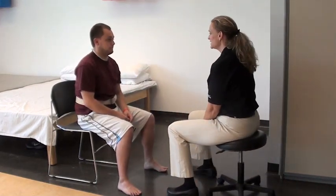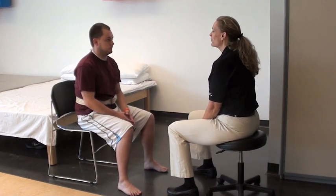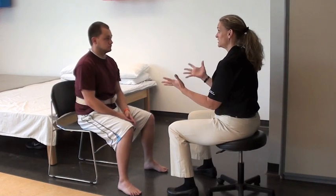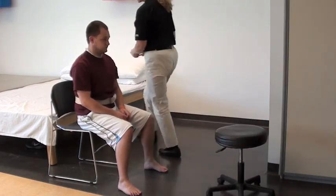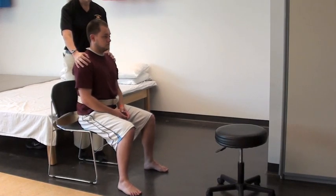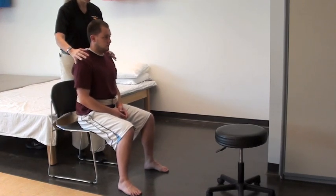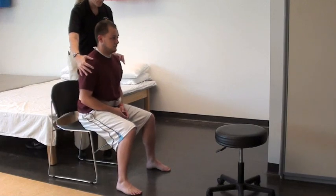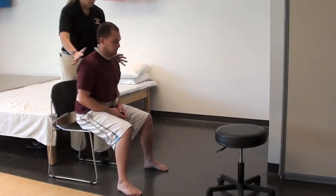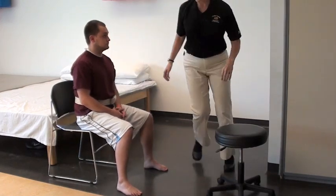Now the next test that I'm going to do is I'm going to go behind you and I'm going to be nudging you. What I want you to do is compensate for whatever direction that I am nudging you and try to stay sitting up straight. So I'm just going to put my hands on your shoulders and just give you a small nudge like that. You have great sitting balance.